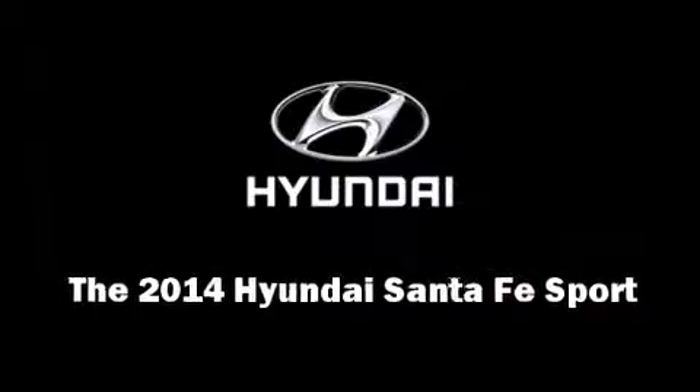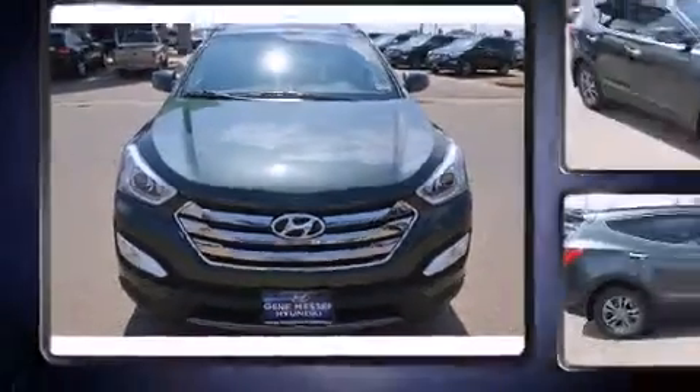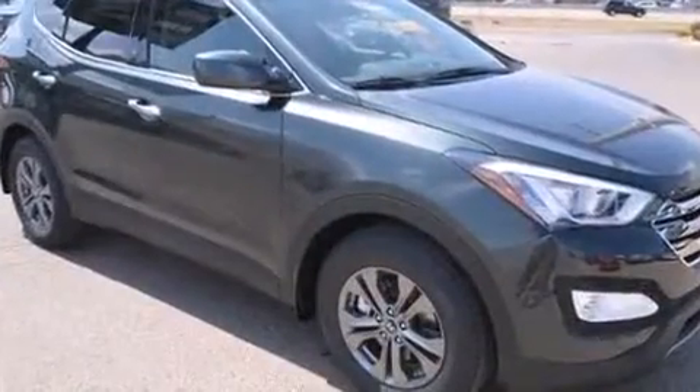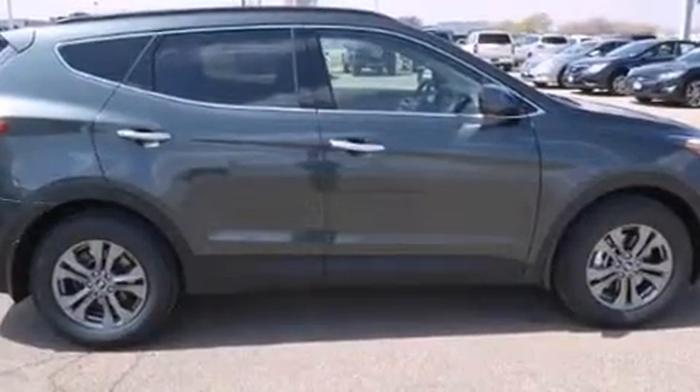Sensibility and practicality define the 2014 Hyundai Santa Fe Sport. Under the hood, you'll find a four-cylinder engine with more than 170 horsepower. And for added security, Dynamic Stability Control supplements the drivetrain.